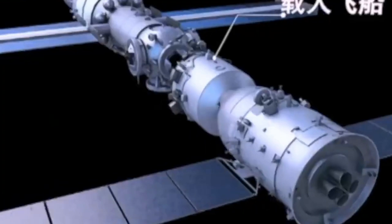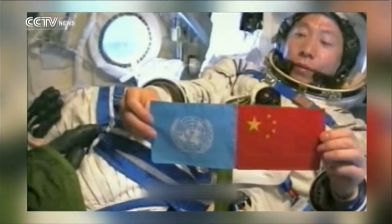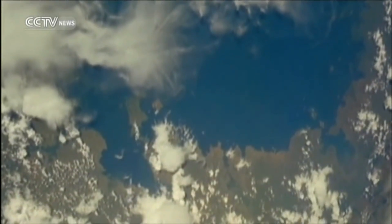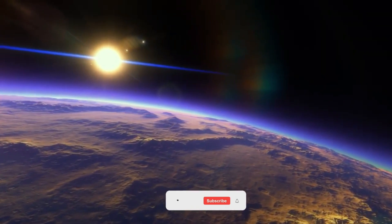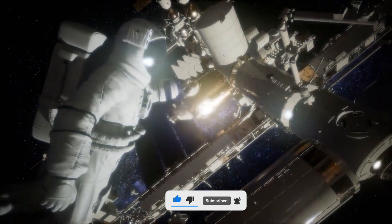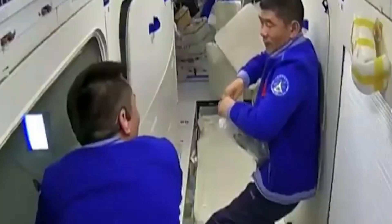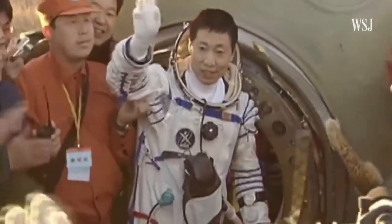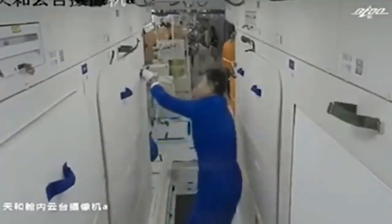Are you curious about what life is like on China's new space station Tiangong? Join us as we explore the capabilities and features of Tiangong, from its modern design and advanced technology to the exciting science experiments being conducted on board. We'll also take a closer look at the daily routines of the astronauts and the close-knit community they've formed living and working in space. So sit back, grab some popcorn, and let's blast off into the exciting world of space exploration.